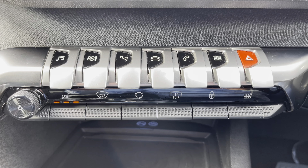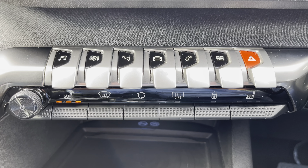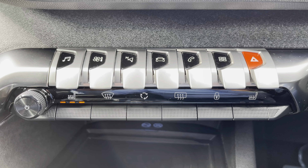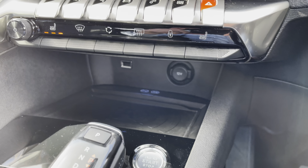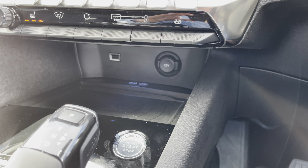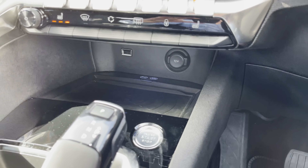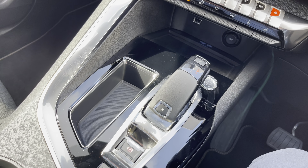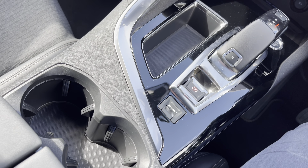The chrome piano keys provide an excellent shortcut to the functions on your touch screen, whilst further down we have our heated seat settings. Underneath this we have our smartphone charging plate, 12 volt charging and USB connectivity. Further back we have our start-stop button, our gear select, parking brake, cup holders and further storage under the armrest.